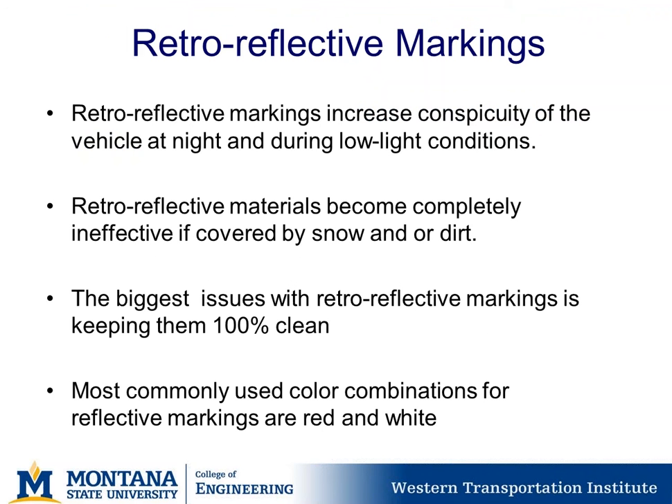Retroreflective markings increase the conspicuity of the vehicle at night and during low light conditions. However, retroreflective materials become completely ineffective if covered by snow and dirt. The biggest issue with retroreflective markings is keeping them 100% clean so they can work as intended. The most commonly used color combinations for reflective markings are red and white.